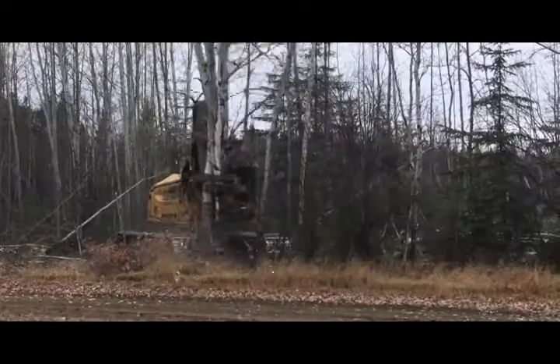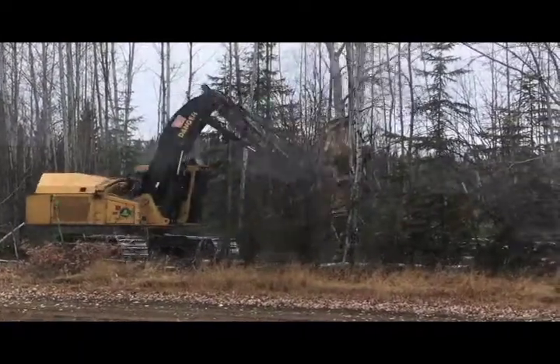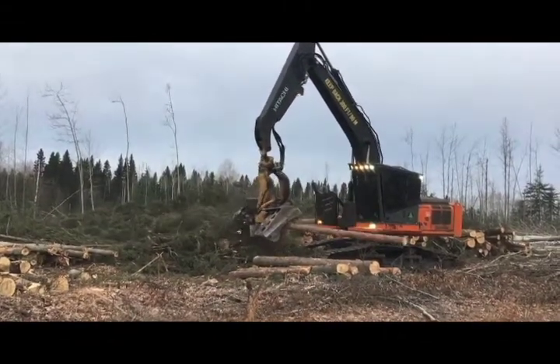We are harvesting probably a radius of about 100 kilometers from the sawmill in our FMA. About 40 to 50 percent of our wood goes to spruce land. The majority stays in Canada and some gets shipped to the U.S. and overseas.